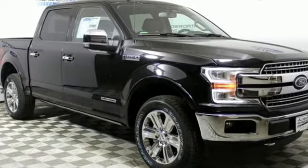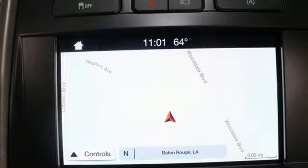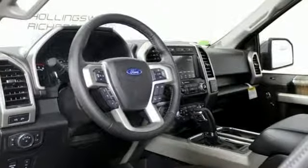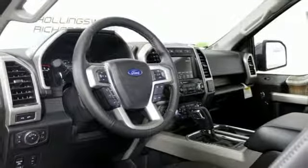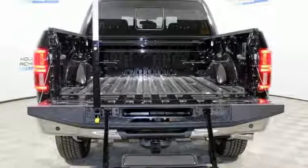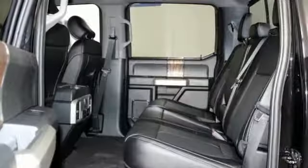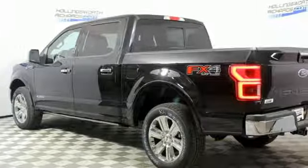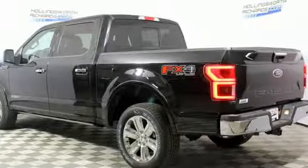Automatic transmission, electronic shift on the fly, engine auto stop-start feature, trailer brake controller, integrated navigation system with voice activation, power heated mirrors, dual zone climate control, first and second row sunroof, gas pressurized shocks, rear parking sensors, and front heated and ventilated leather bucket seats.